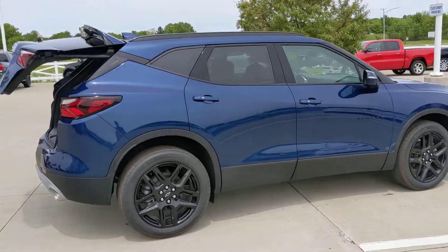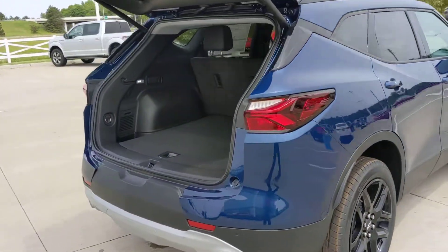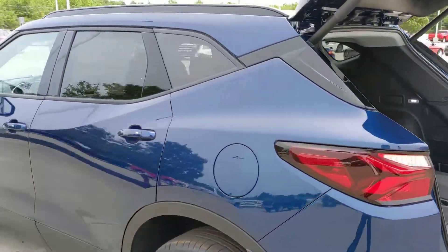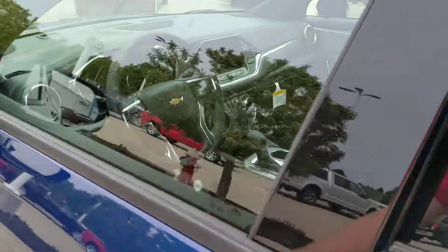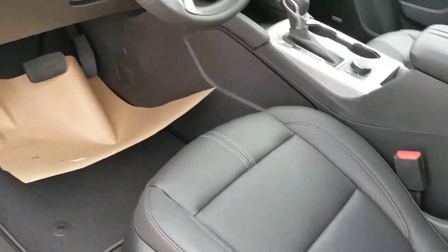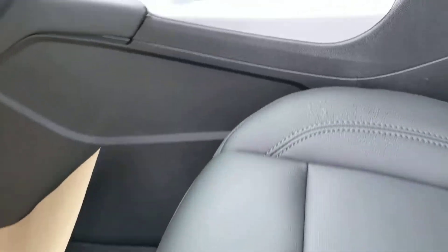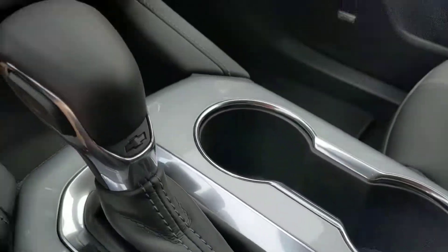Take you inside here, show you everything that it's got. Obviously, the power liftgate in the back. And then moving up to the front — heated black leather seats, a Bose stereo, and your all-wheel drive selector here in the center.